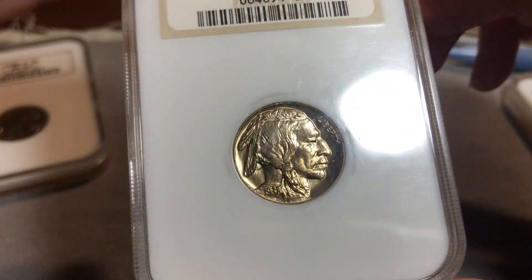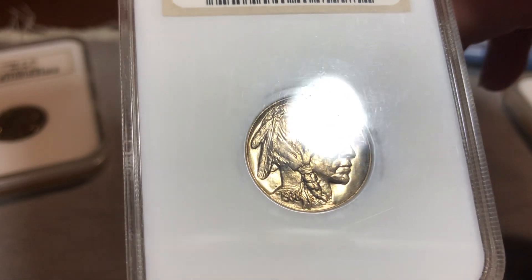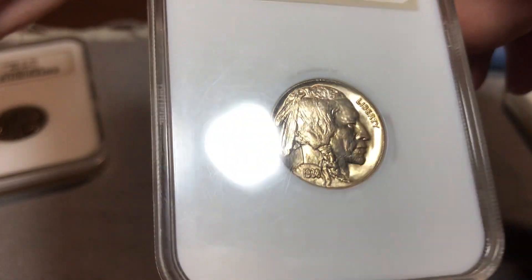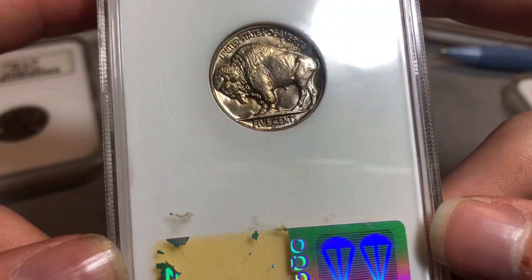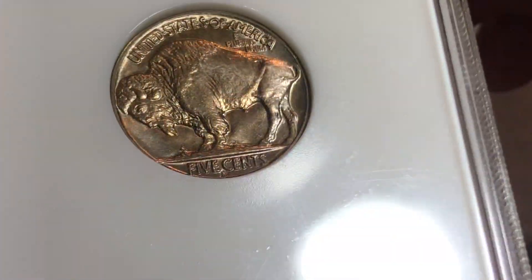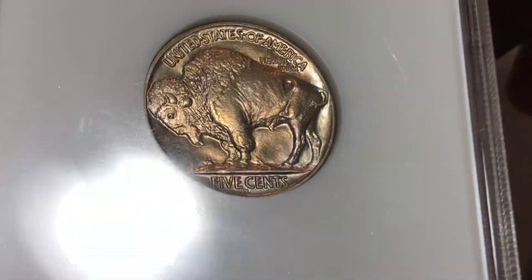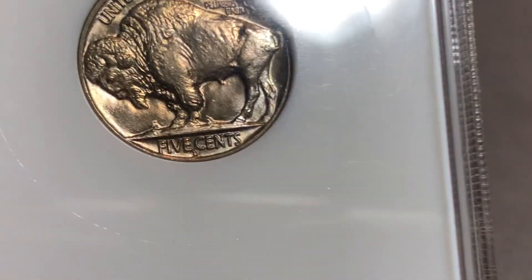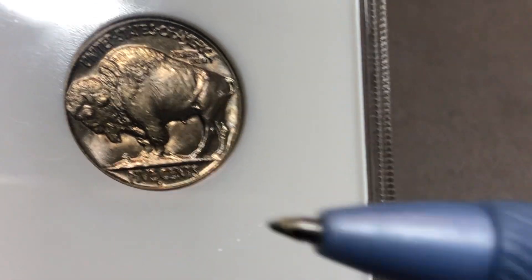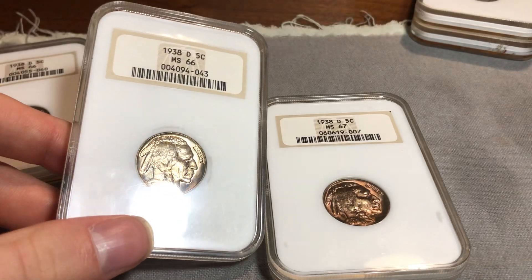Next up is a really nice, almost proof-like MS-66. This has some gorgeous mirrory fields, great luster, great strike. This is something I will be sending out to CAC, because I think it has a great chance of gold CAC-ing. And especially with this strike, I definitely consider cracking it out and sending it in for a 67. Strike on buffaloes is key — I really like to see this kind of strike for 7s. If you switch the grades on these two, they would fit much better, honestly.